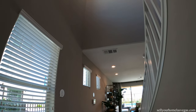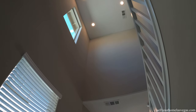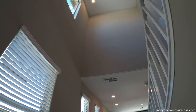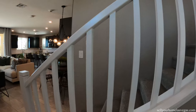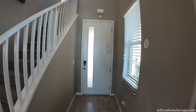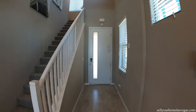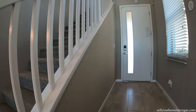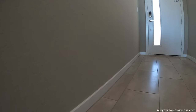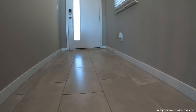As soon as we walk in, you've got two-story ceilings so it has a nice open feel. Here's your entry — got the Lennar included upgraded stair railing. Beautiful texture on the wall, looking at four inch base and the 12 by 24 tiles.